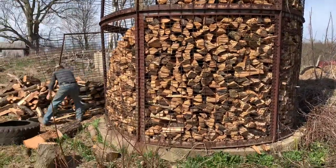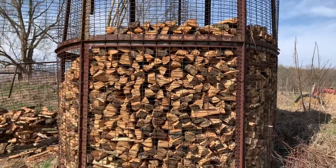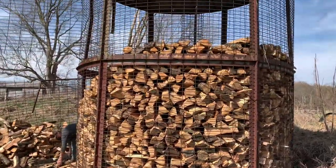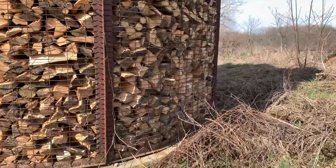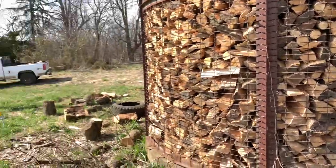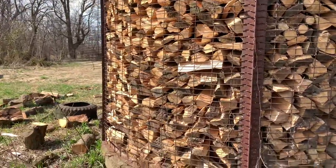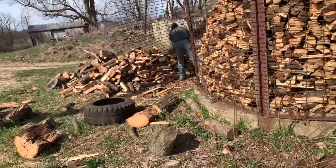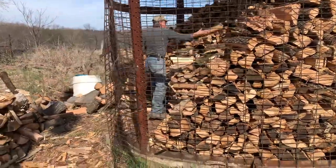That first post is about seven feet up, so this thing is about 12 to 14 feet tall. It's out here in this field with no shade around. On a windy day the air comes right through here, and the only pieces that get rain on them are the outside pieces — which also get the sun.